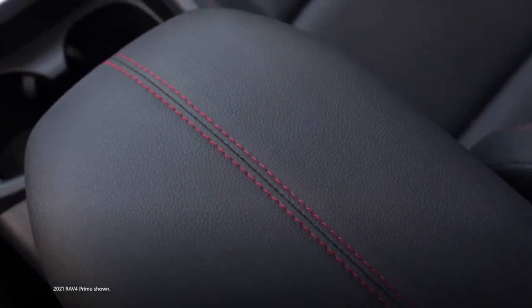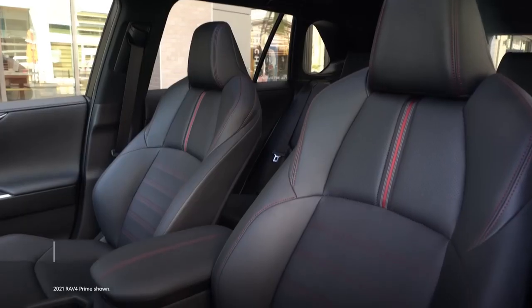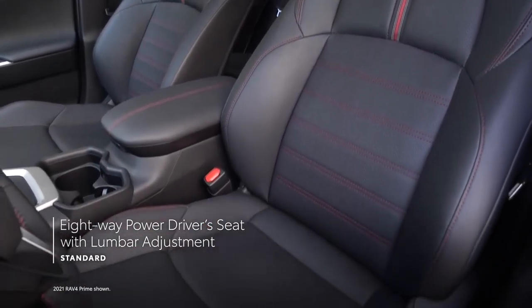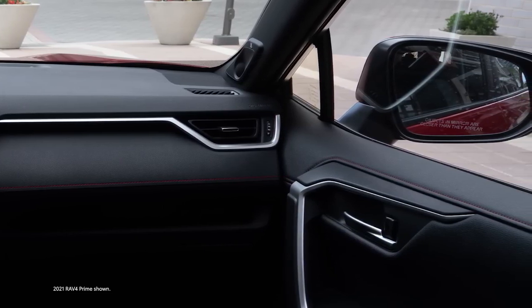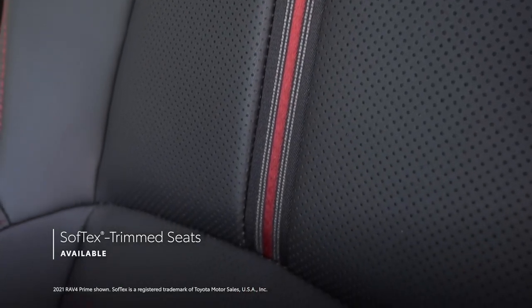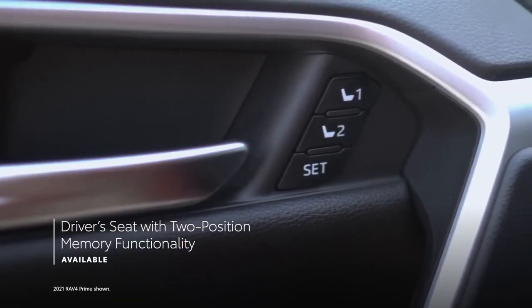Inside RAV4 Prime, the cabin features soft-touch materials and red stitching accents throughout, plenty of space for passengers and cargo, and a ton of creature comforts. This can be seen in the standard heated front seats, eight-way power driver's seat with lumbar adjustment, and a standard leather steering wheel with available heating functionality. Both RAV4 Prime grades feature special acoustic front side windows that help reduce noise, while the XSE grade elevates the experience with standard soft-tex-trimmed seats, available ventilated front seats, and a driver's seat with available two-position memory functionality.